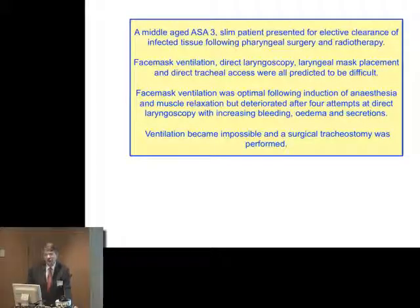Here is a middle-aged ASA3 slim patient presenting for elective clearance of infected tissue following pharyngeal surgery and radiotherapy. A lot of things were predicted to be difficult. However, the patient's anaesthesia is induced and paralysed, and fortunately face mask ventilation is okay. But after four attempts at intubation by direct laryngoscopy, there is so much bleeding that nothing can be seen. Ventilation is impossible and a surgical tracheostomy has to be performed.